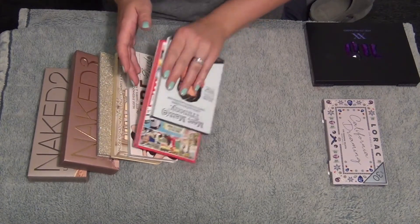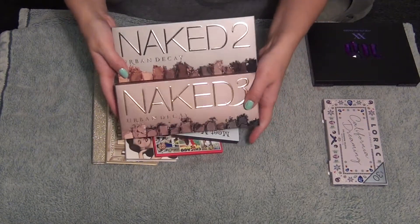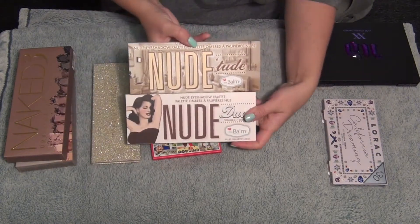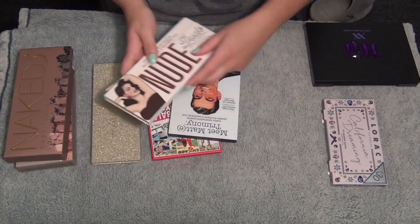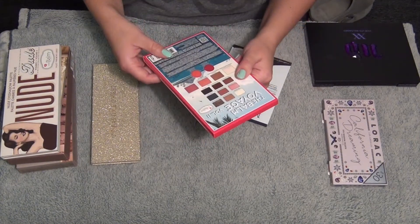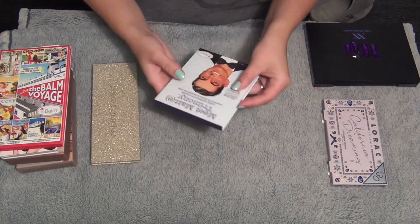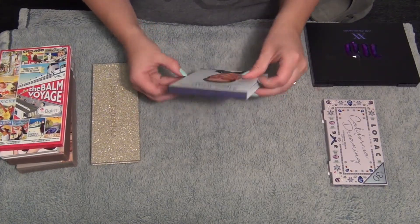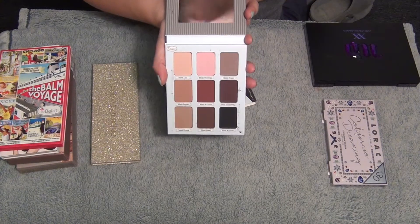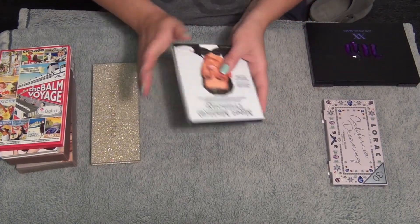Next I have a bunch of unopened eyeshadow palettes. I have the Naked 2 and the Naked 3, both unopened - I am going to keep those. I have the Nude Tude and Nude Dude palettes - keeping both of those. I have not tried any of these but I definitely want to keep them. Then I have the Balm Voyage which has one of my favorite highlighters in here. This one's definitely staying. And then I have the Meet Matrimony - this is going to be perfect for fall.